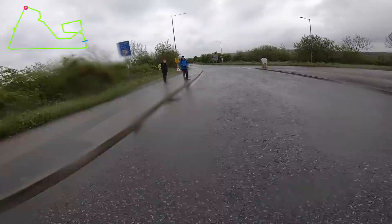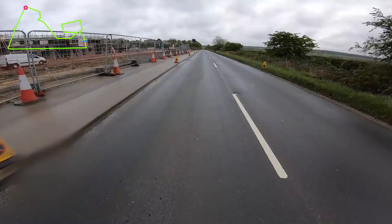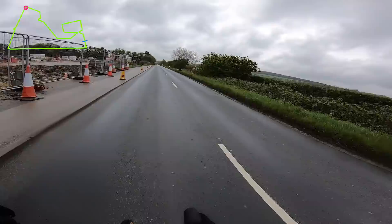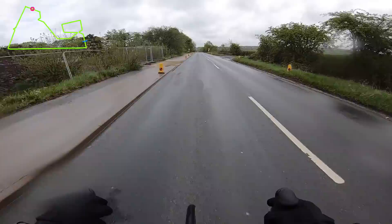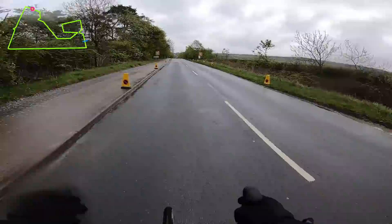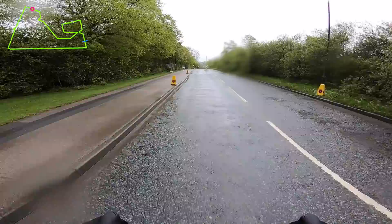And now heading back into Harrogate, back towards Duchy, dropping down into the next interesting section. And again, it's another of these deceptive descents — starts off what seems relatively benign, quite a shallow gradient, bit of road furniture here as well — and then just as it starts to tip in it starts getting twistier.